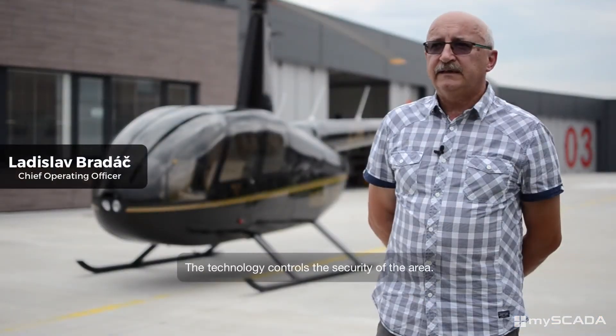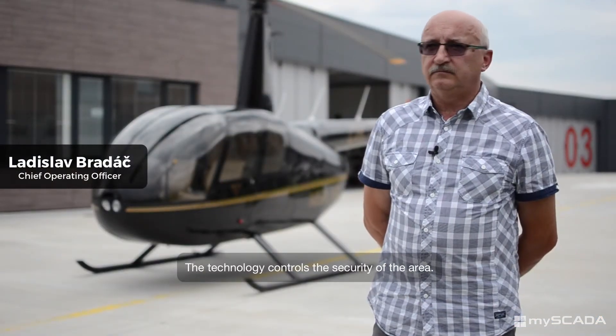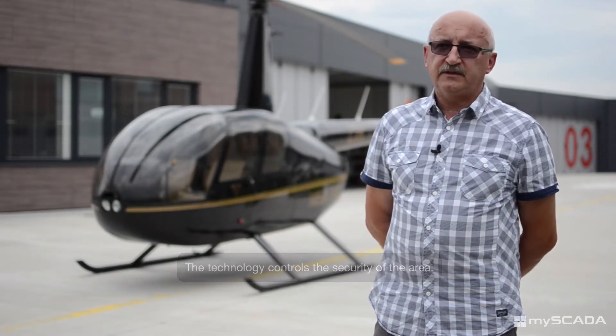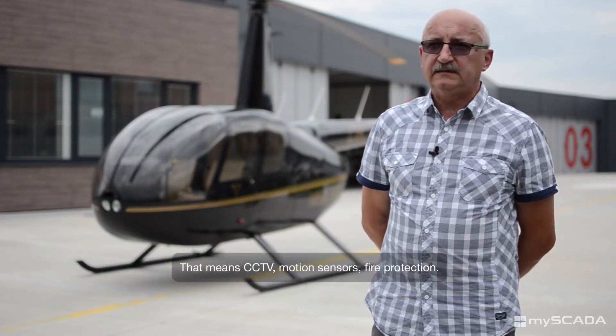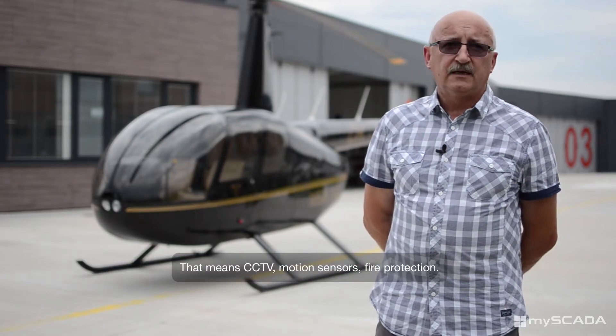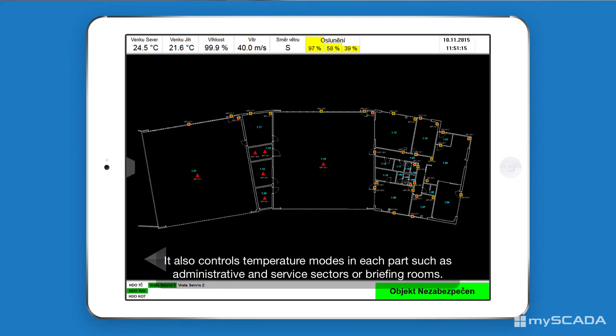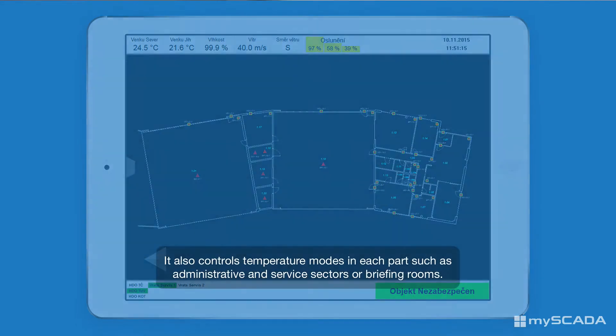The security is completely protected. The security system includes a camera system, motion sensors, and fire protection, with full control over the installation staff.